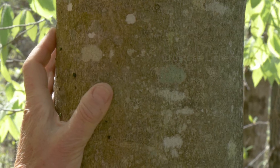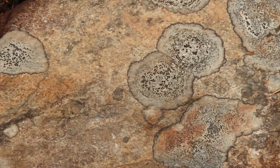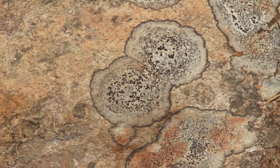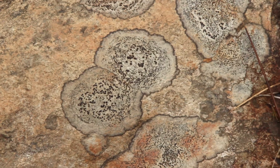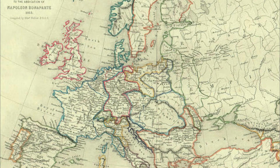The third type are the crustose lichens. It can take decades, even centuries, for them to grow just a couple of inches. Their slow-motion competition for space leaves battle lines between colonies, kind of like a map of 18th-century Europe.